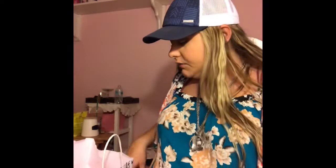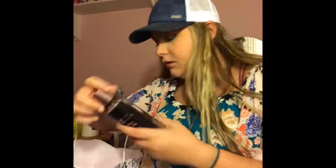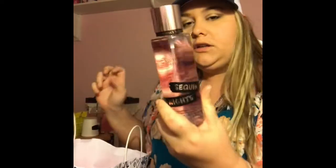Punk Blooms smells really good — it smells like Sheer Love, so if you like that scent you'd probably like this one. I also got one in Let's Stay In, which is more of a tropical scent. It smells really good. Then I got one in Sequin Nights.